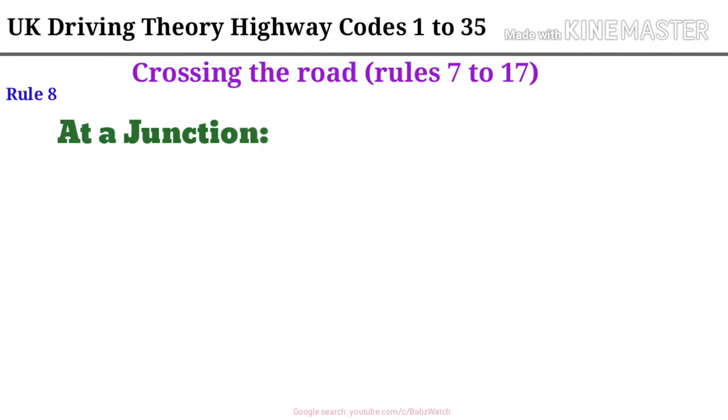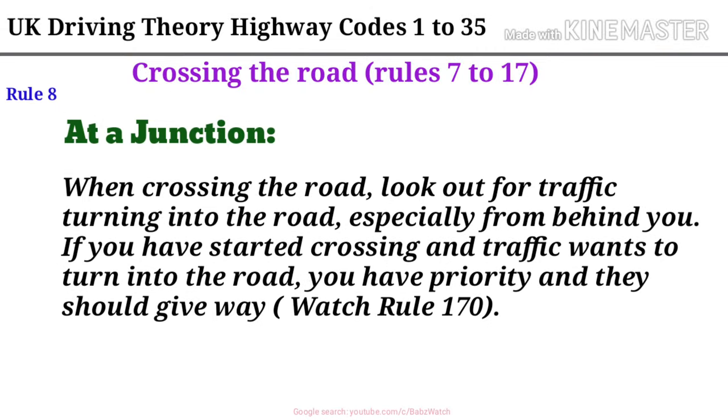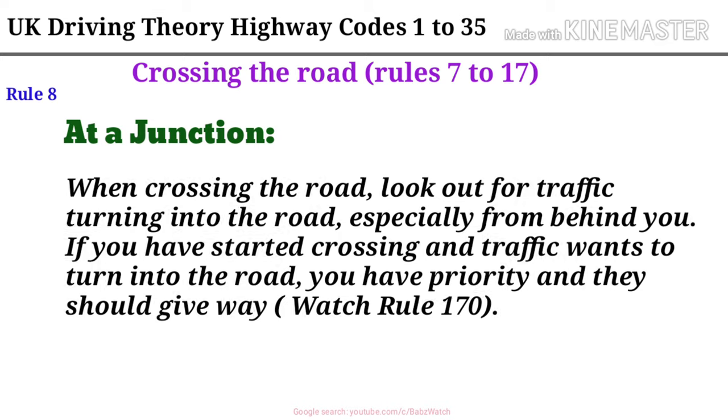Rule 8. At a junction, when crossing the road, look out for traffic turning into the road, especially from behind you. If you have started crossing and traffic wants to turn into the road, you have priority and they should give way. Watch Rule 170.